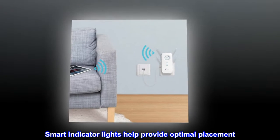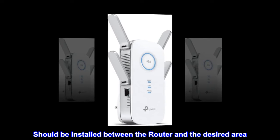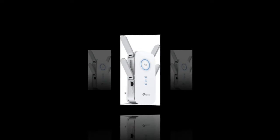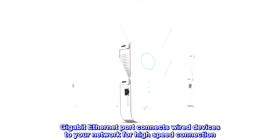Smart indicator lights help provide optimal placement. Should be installed between the router and the desired area. Gigabit Ethernet port connects wired devices to your network for high-speed connection.